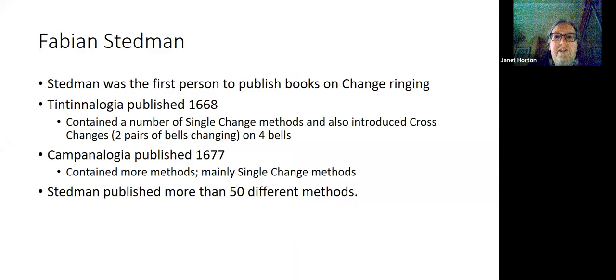Fabian Stedman, back in the 1600s, was the first person to publish books on change ringing. His two main publications were Tintinalogia and Campanologia, and these were mainly concerned with single change methods — even though Stedman is mainly thought of today in conjunction with Stedman Doubles and Stedman Triples. He actually published more than 50 different methods, most of which were single change methods, although he did introduce some what he called cross change methods, which involved two pairs of bells changing.